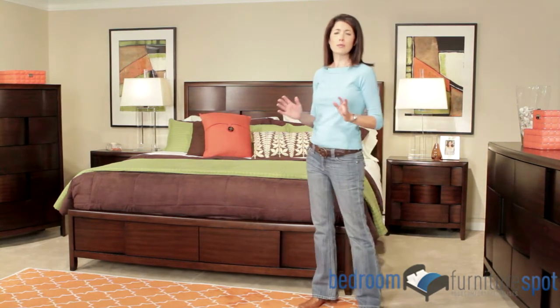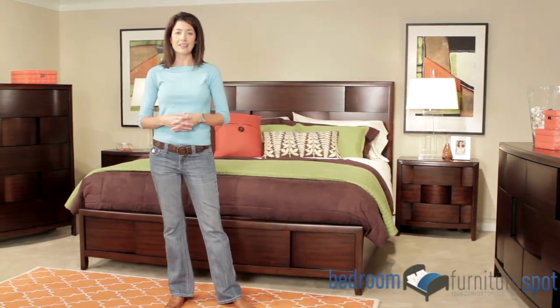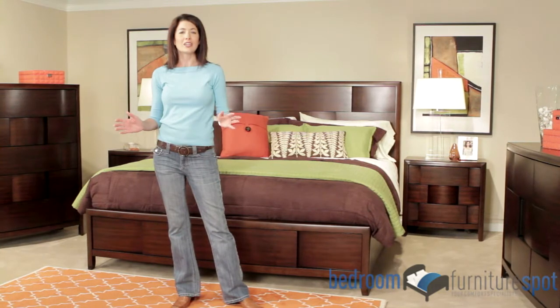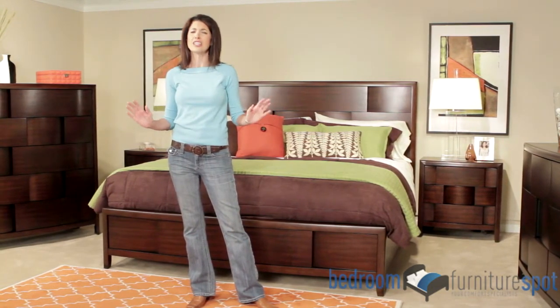Magnuson has built a reputation of fine quality furniture, and they back this up with a one year manufacturer warranty. You can rest easy knowing that your new bedroom set will continue to deliver superior design and comfort for years to come.